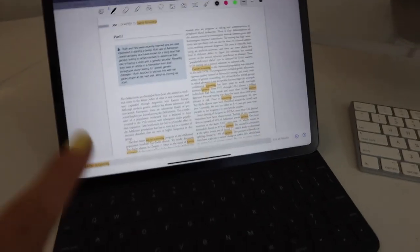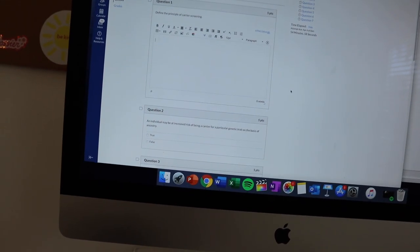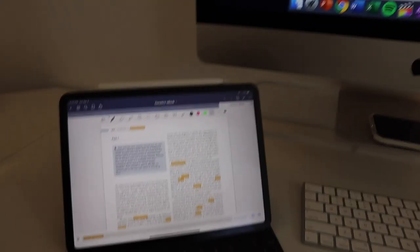I have my genetics book pulled up and I'm about to start my homework that's not due until Monday morning, but I'm doing it now.